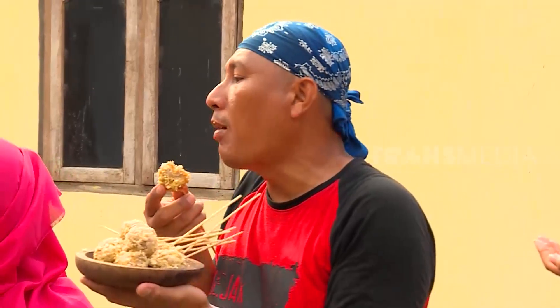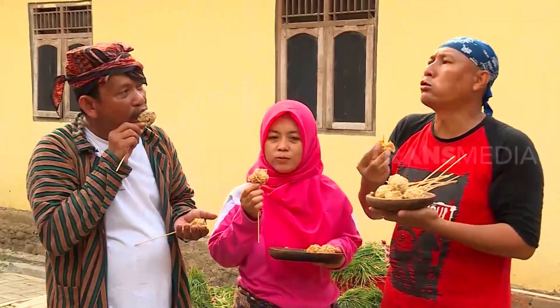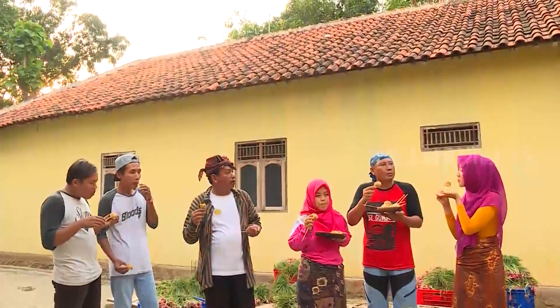For those curious about the taste, please try making it at home. Shallots — what was used here? Shallots, the ones mixed in earlier — this is really something with the shallots.